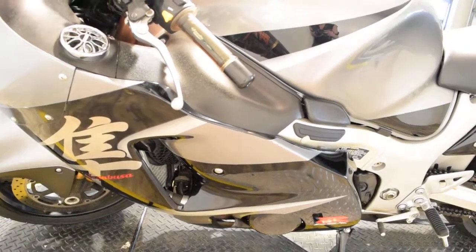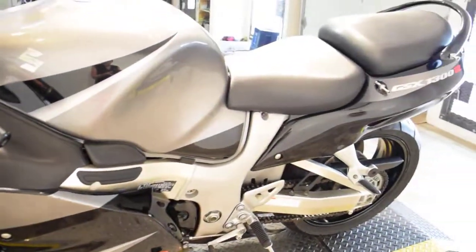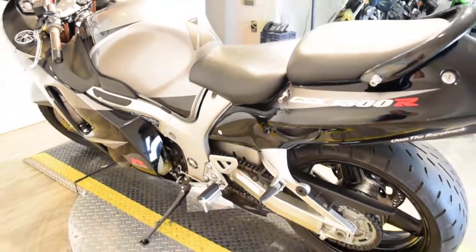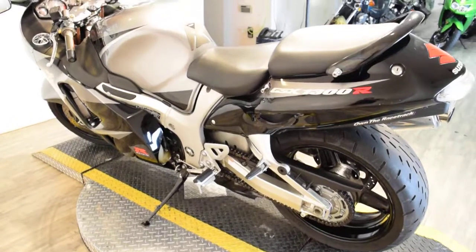If you're interested in this bike or any of our others, please give us a call. Again, the number is 847-526-0500. Financing is available — the application is right on our website and it only takes about 5 minutes to complete.